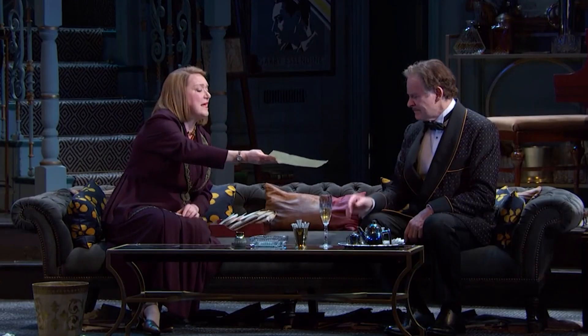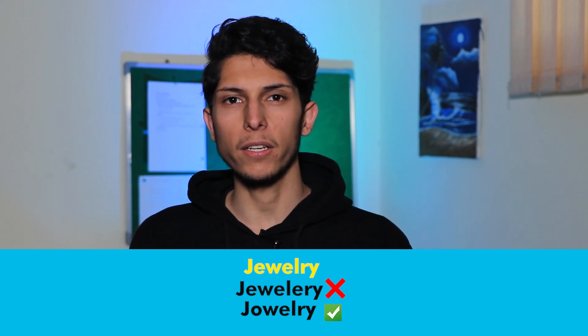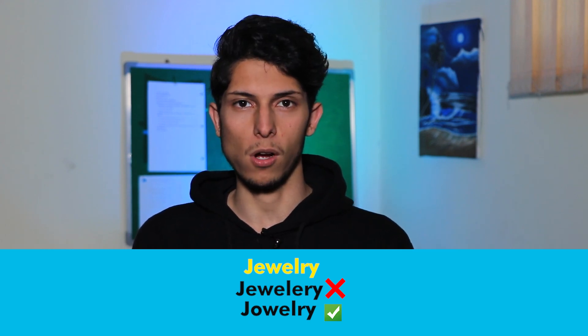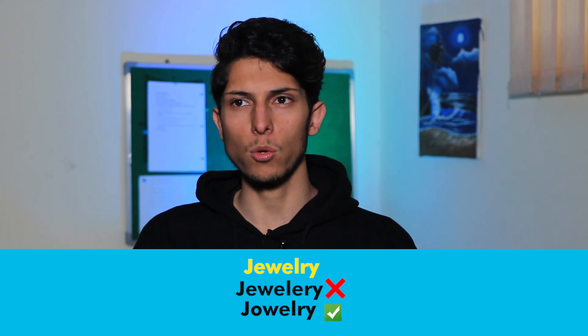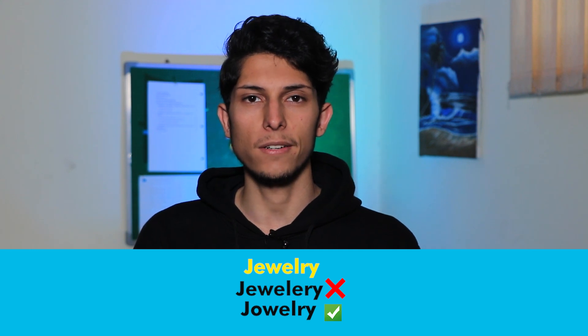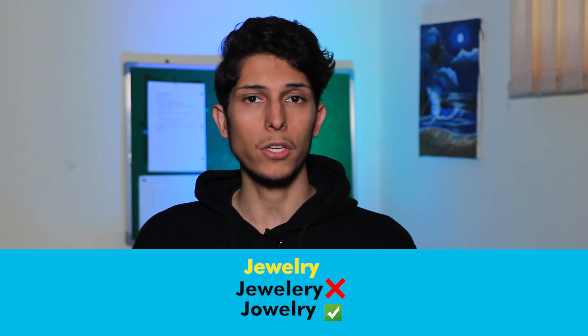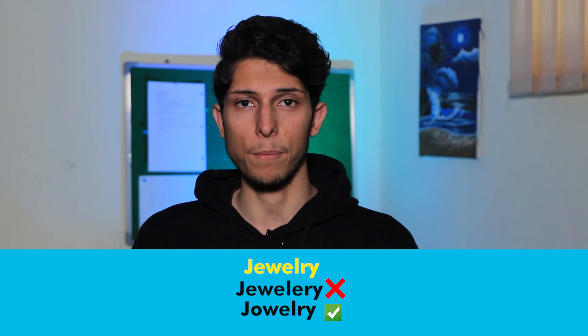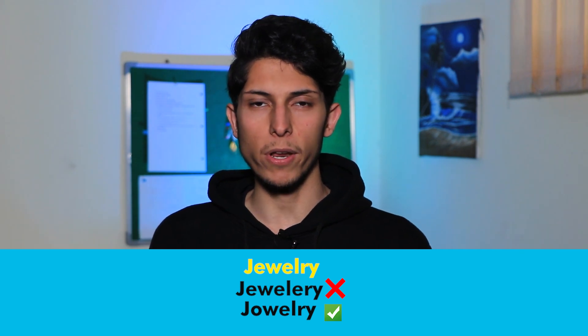How do you pronounce this word? If you say 'jewel-ery,' you're wrong. The correct pronunciation is 'jewelry.' In pronunciation we change the first E to an O sound — 'jewelry,' not 'jewel-ry' or 'jewel-ery.' The correct one is 'jewelry.' For example: this diamond ring is an expensive piece of jewelry.